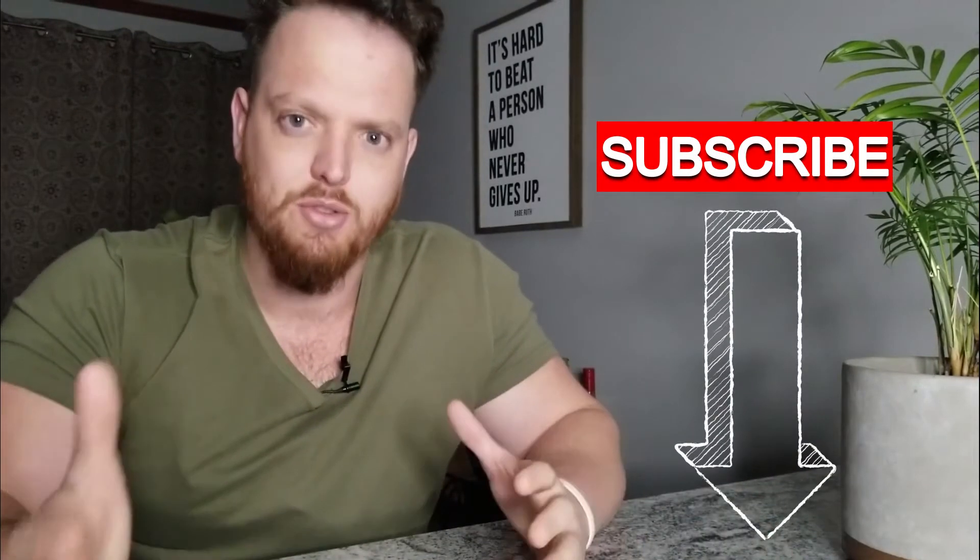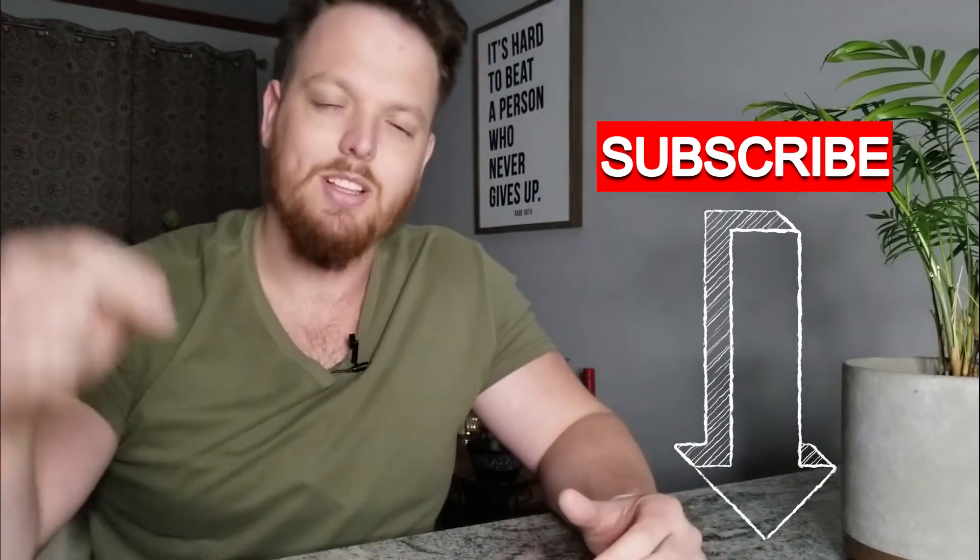All right guys, that is it — thank you so much for watching. I hope you now understand how to make a budget and how you can use a budget to improve your finances in the future. Go ahead and click the like button down below and subscribe if you're new — I post tons of content just like this on growing financial knowledge. I'll catch you in the next one, peace.